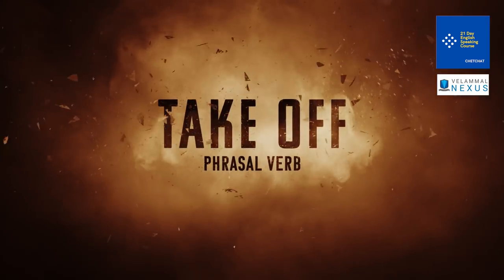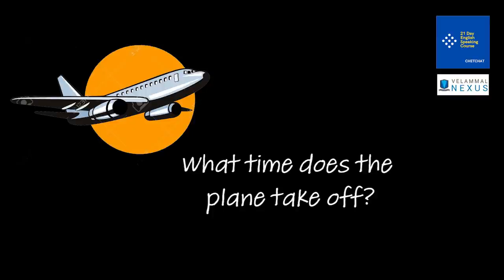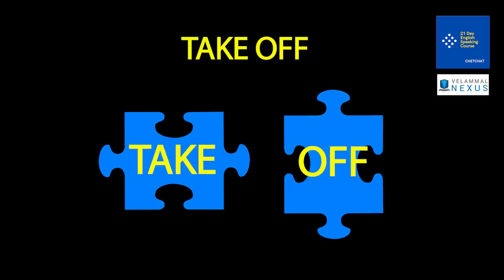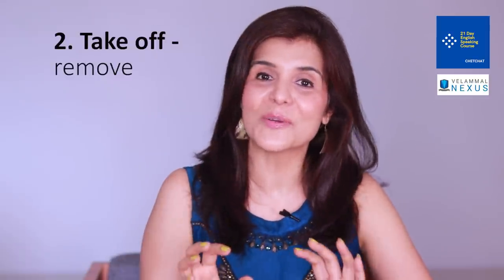Phrasal verb number one is 'take off'. The first meaning is like an aeroplane taking off and becoming airborne. For example: 'What time does the plane take off?' or 'The plane took off on time.' It can also be used as a noun — written as one word, 'takeoff' — as in 'The plane had a smooth takeoff.'